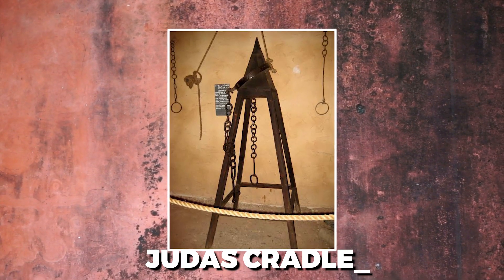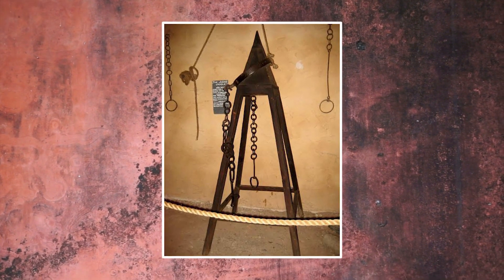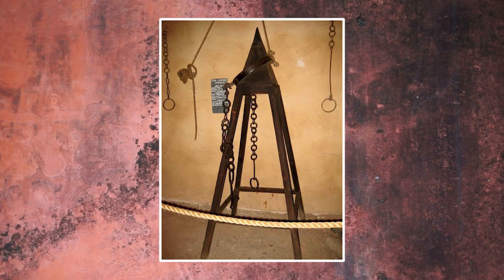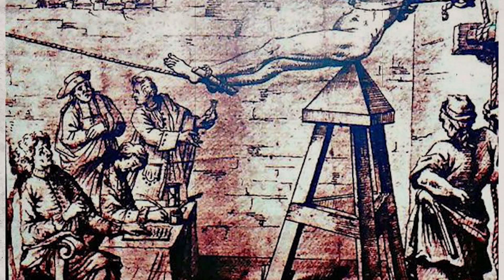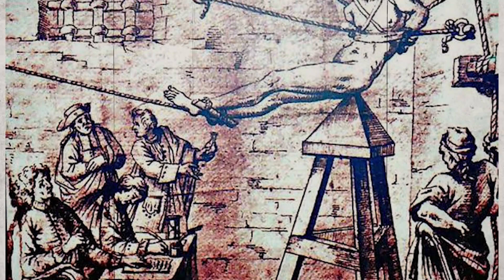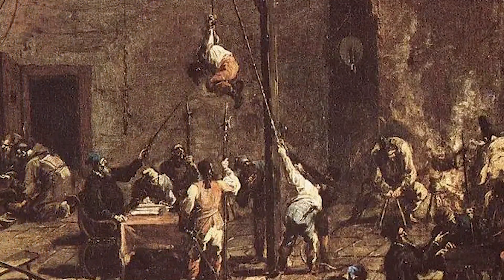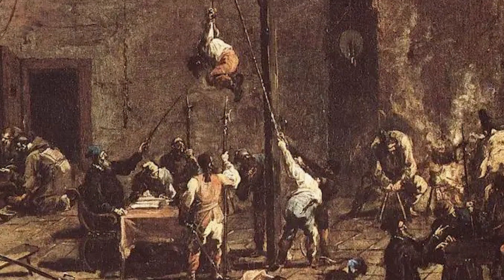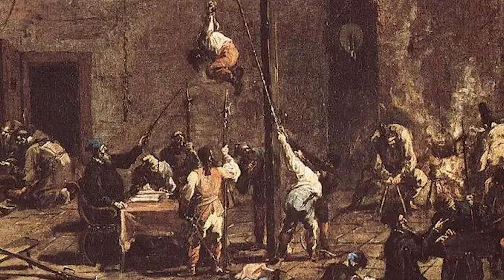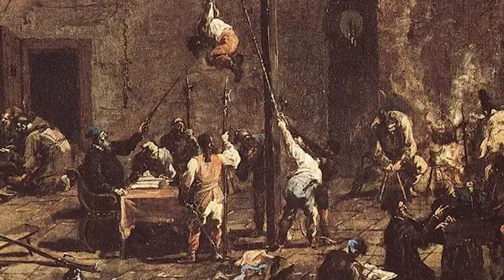Judas Cradle. Fear spread throughout Europe during the Middle Ages as a result of the widespread use of the Judas Cradle, which was designed to obtain confessions. A victim was secured in restraints and lowered onto a chair with a seat in the shape of a pyramid. The point of the chair slowly tore at the anus or vagina with each insertion, which frequently resulted in septic shock or death by impalement.